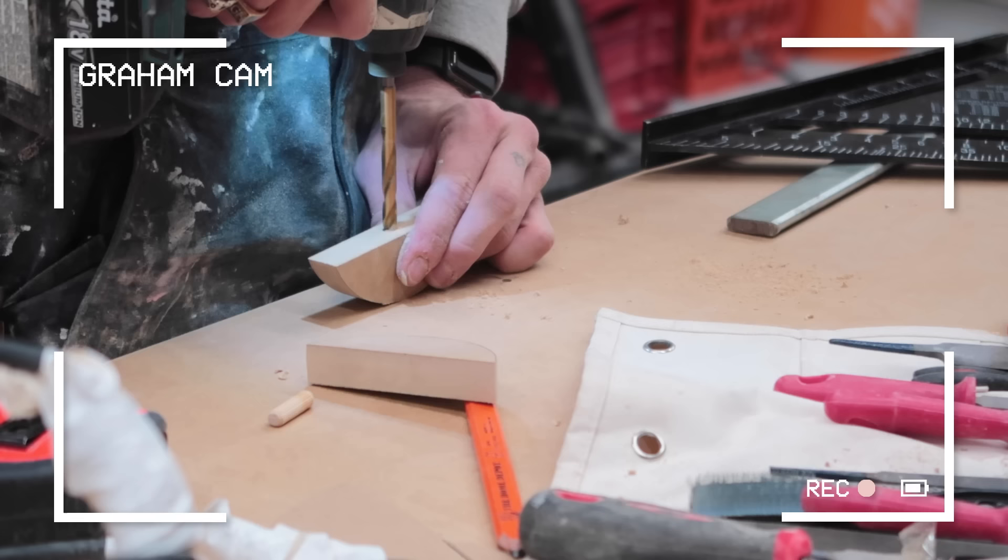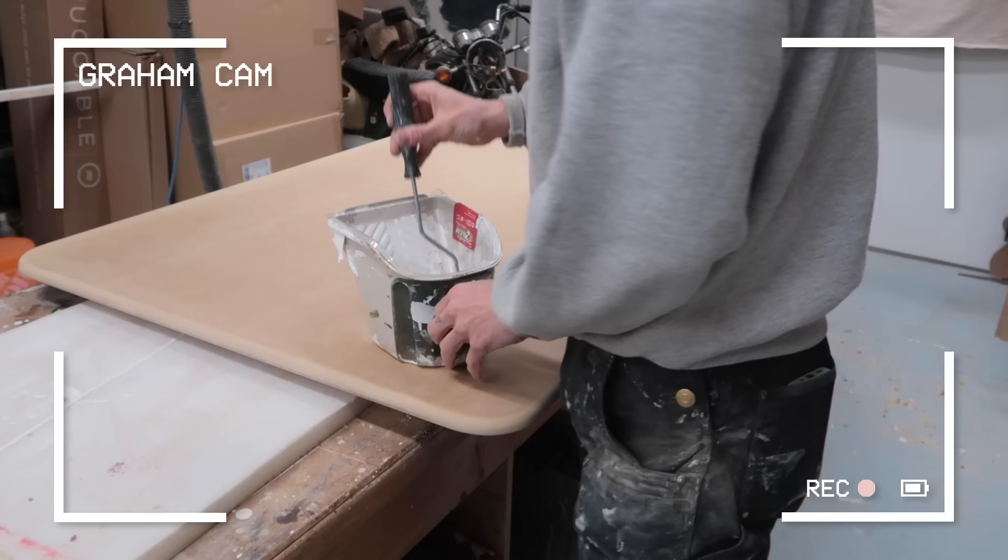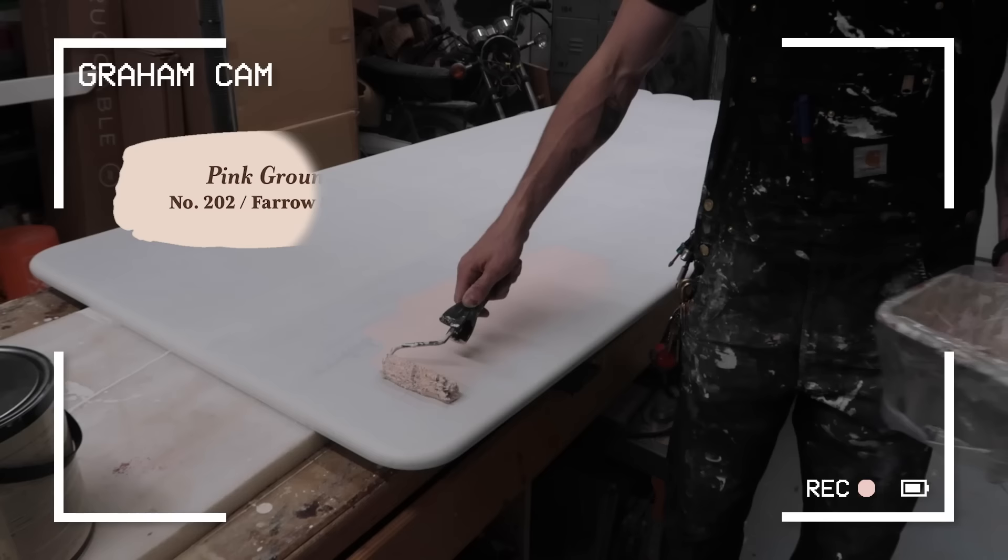For the handles, Graham cut out two identical semi-circles from scrap three-quarter-inch MDF. He rounded the edges using the router and sanded them smooth. To secure them to the door, he drilled a couple of holes and used dowels to hold them in place for durability. He glued them in place with wood glue, filled in the cracks with wood filler, sanded the edges down with 80 to 150 grit sandpaper, then primed and painted with three coats of Pink Brown by Farrow & Ball.